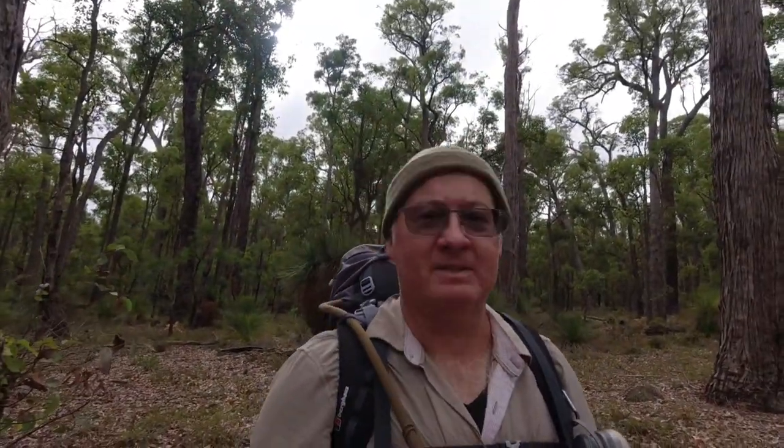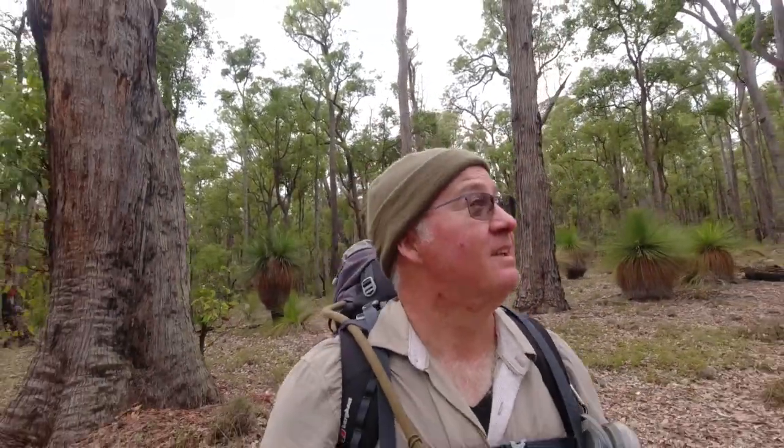Black cockies again. Can't quite tell if it's a white tail or a red tail, but it's always nice to hear them. We're about one kilometre away from the shelter now. My feet are burning, but that's okay. Feeling good — head up, shoulders back, and carry on.